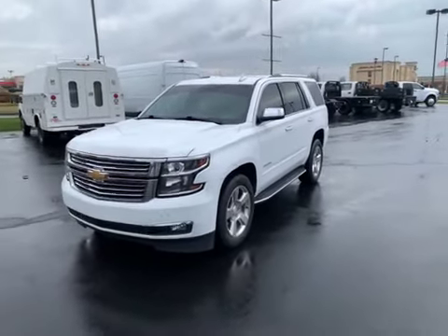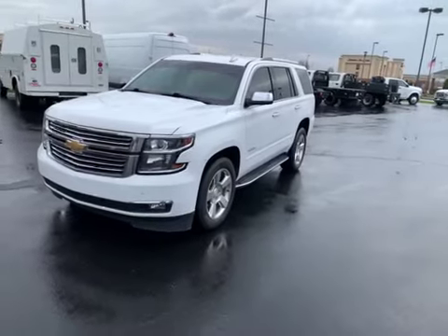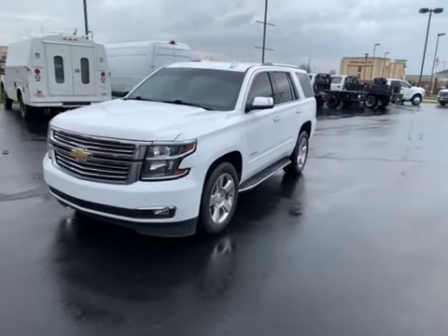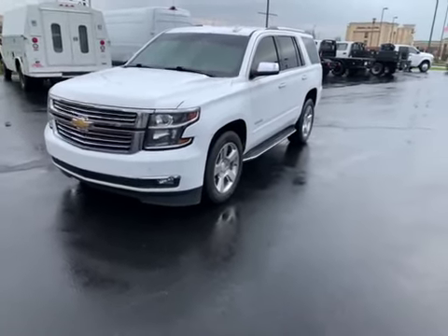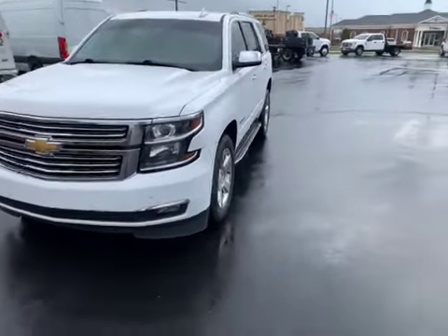Good afternoon. This is Chris with Perkins Motorplex. I am out here with your 2019 Chevy Tahoe Premier. This is stock number 215538A. I do have a couple of key fobs for this one. It's been pouring rain, so it's going to be a little harder for me to find any door dings or paint chips, but I'll do my best to get you an overall look at the vehicle.